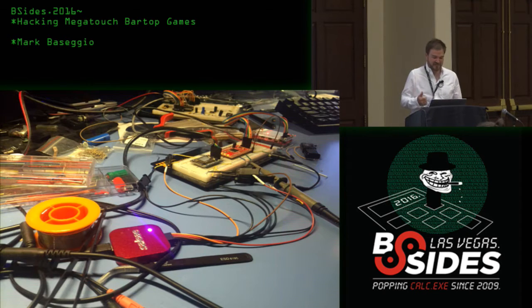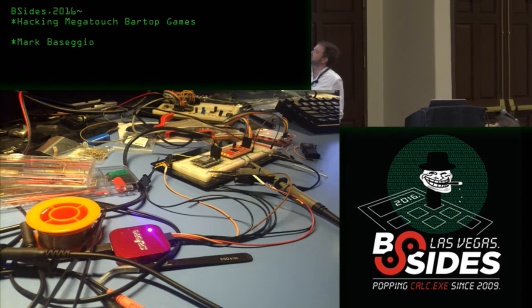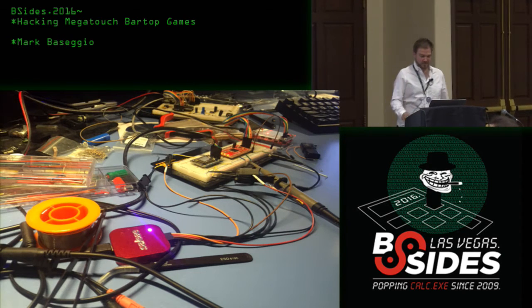This is what my desk looks like most of the time. I feature this photo because the Saleae logic probe is there, and the bus pirate is used prominently in this work.